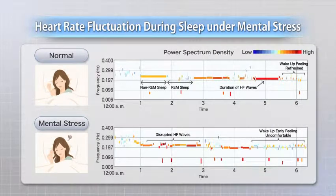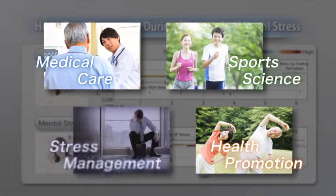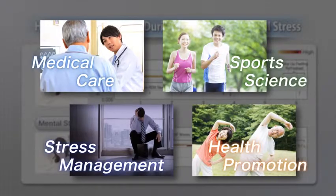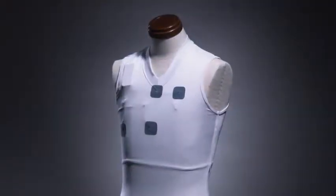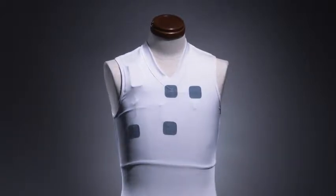It can also be used for assessments of sleep quality by analyzing the fluctuations in heart rate. In this way, conductive composite materials allow ECGs to be used in a much wider range of applications. With our wearable electrodes for detecting biomedical signals, we can expand the opportunity to pick up ECG from that in a hospital to that in normal daily life.